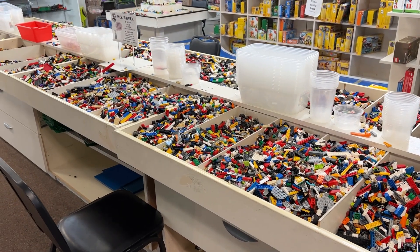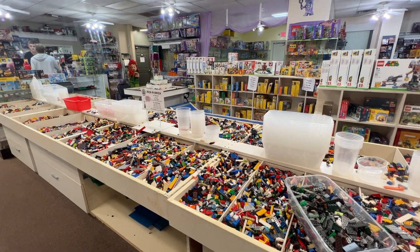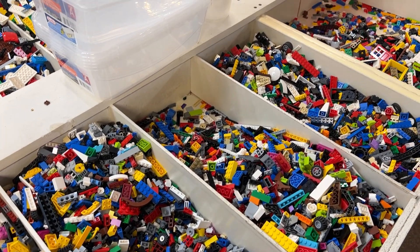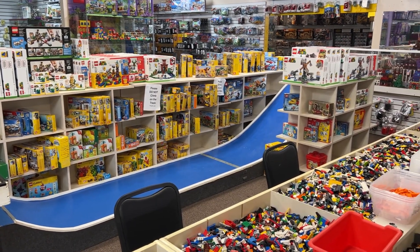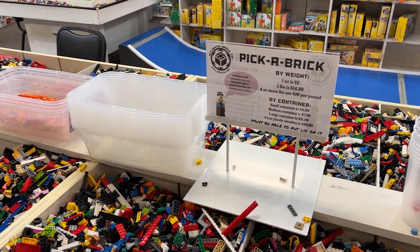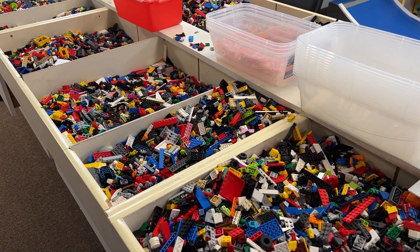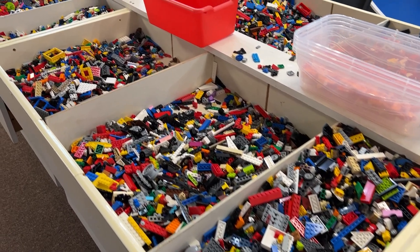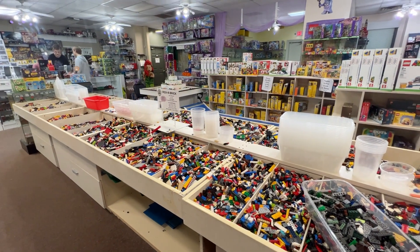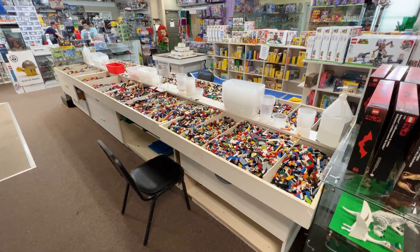Another really cool thing here is the pick-a-brick section — very similar to what you have at the Lego store but with a much larger selection. A lot of the bulk Lego that comes into Atlanta Brick Co ends up here and people spend all day picking through it. I think I spent about four hours sorting through and looking around the store. What I really like is the containers you pick from: either by weight, which is normally a pretty good approach, or in these larger rectangular containers. The pick-a-brick cups at the Lego store have a curvature that makes it difficult to pack a lot in, so the rectangular containers here are very helpful. There were some brilliant pieces in there.